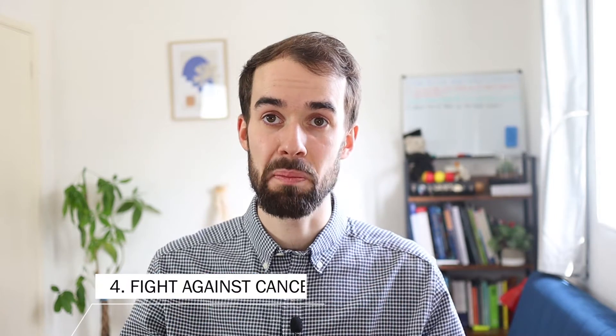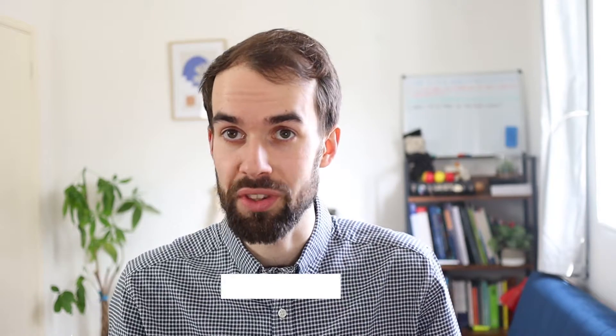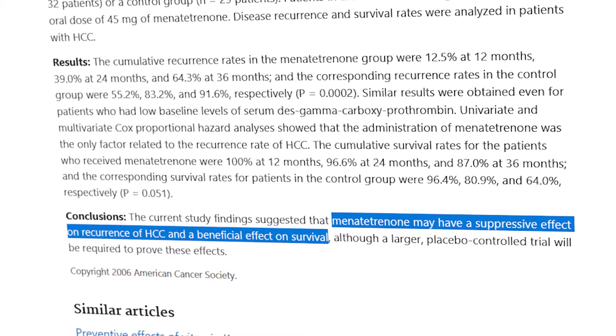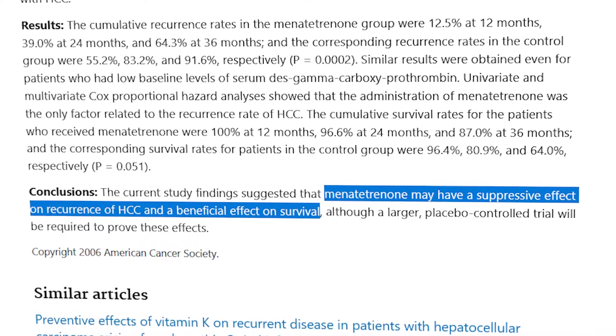Number four: there are a few studies showing that having enough levels of vitamin K2 can help fight against and prevent cancer. A study in 2006 looked at the link between K2 and liver cancer, and it showed a positive effect on survival rates and preventing the recurrence of liver cancer. Other studies have looked at prostate cancer and other cancers, and there does seem to be some kind of link between K2 and cancer prevention.